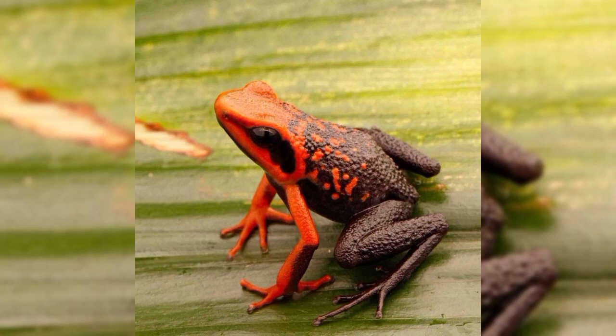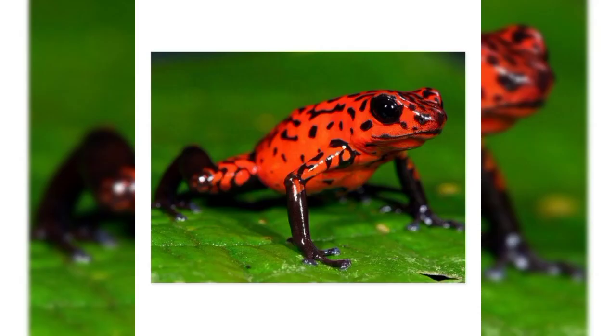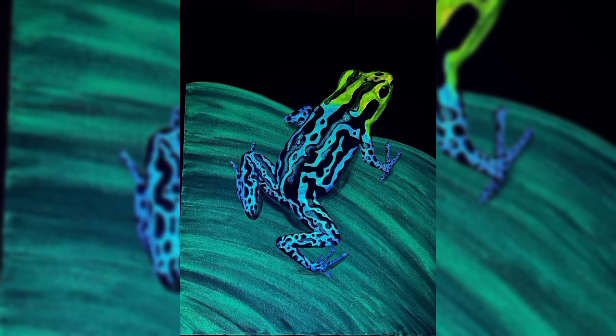They do not inject their toxin into their prey but rather secrete them through their skin — from the pores of their skin. When threatened, the toxins affect the nervous system and the heart of the predator trying to eat them, causing paralysis,